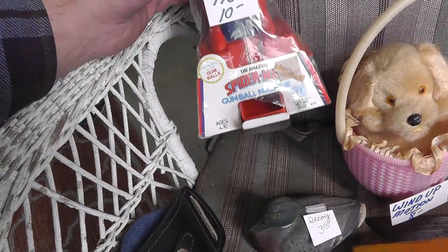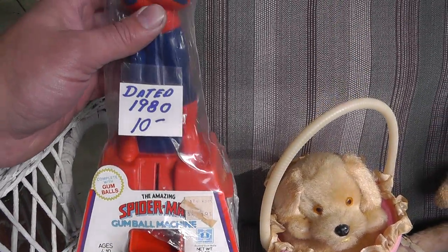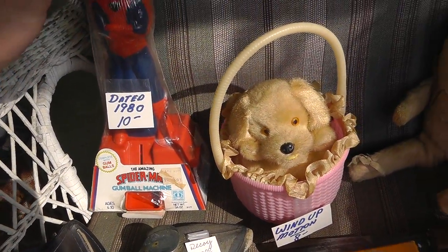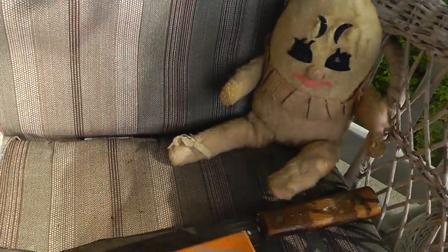I'll start with Spider-Man here. Spider-Man gumball machine, still in the original plastic.